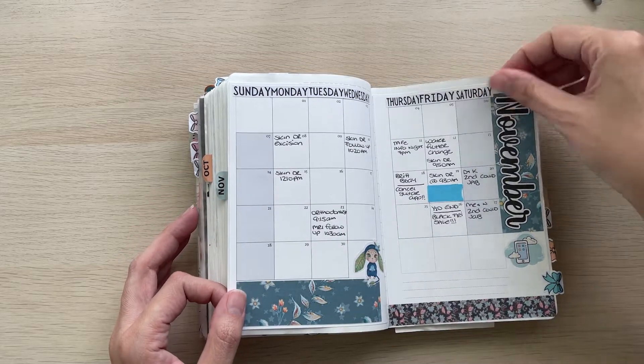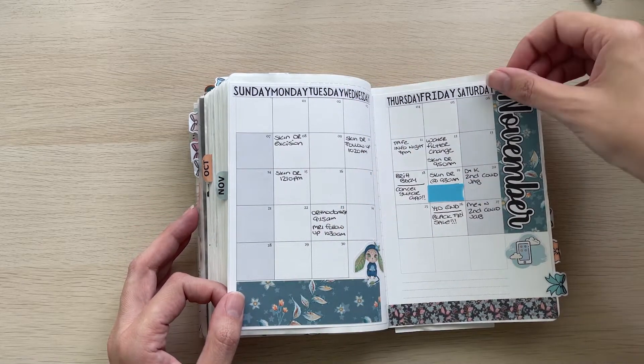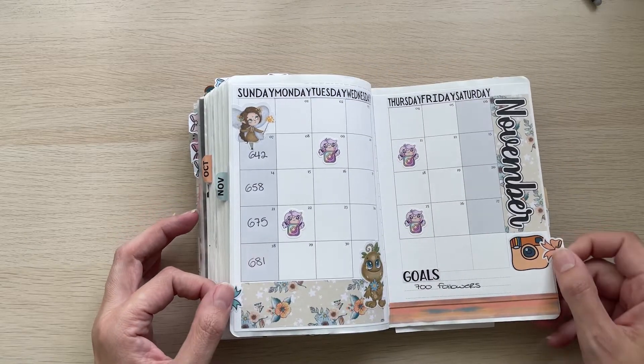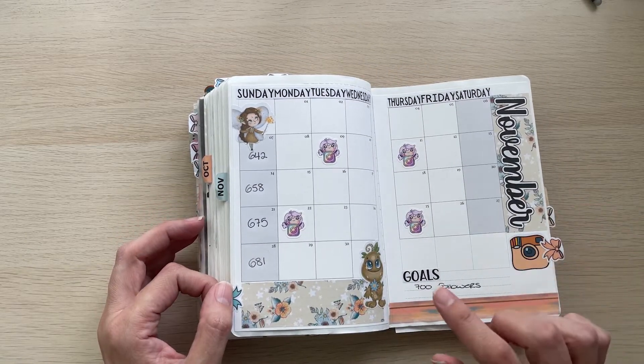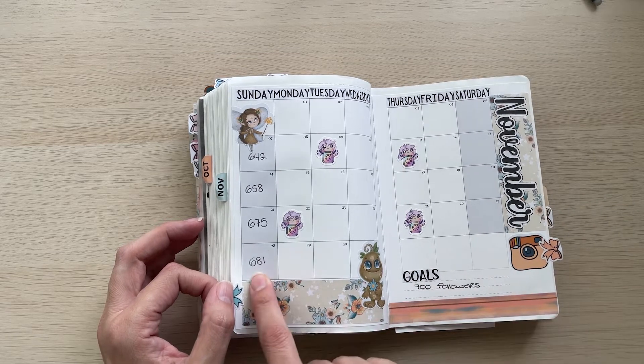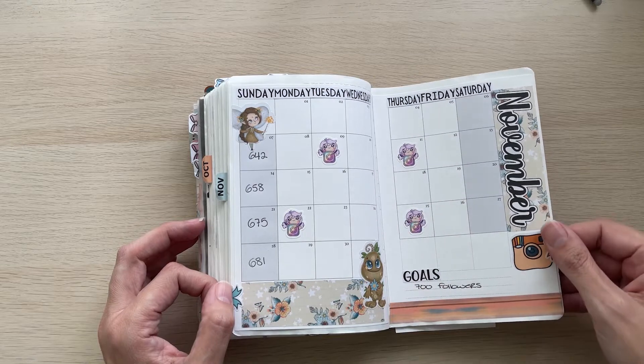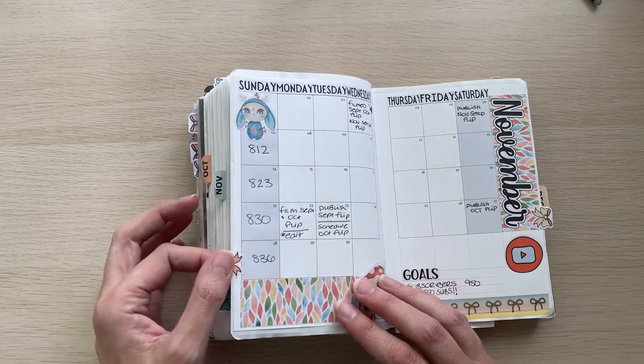This is my event calendar and it depicts all the events, appointments, and things going on through the month. This one is my Instagram tracker and I wanted to hit 700 followers for November. Didn't quite get there, but that's okay. I didn't really post at all through November, and December hasn't been much better to be honest.